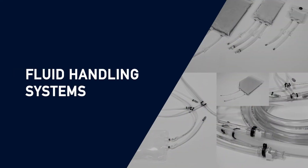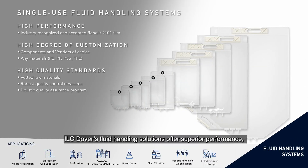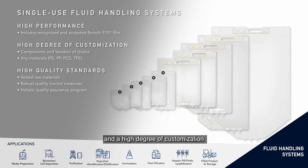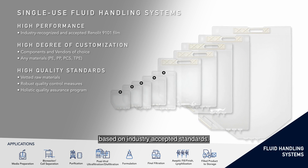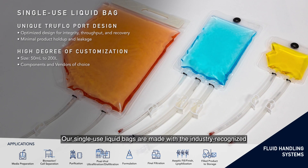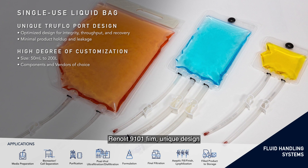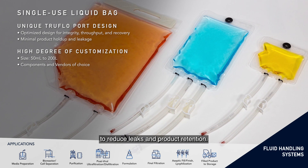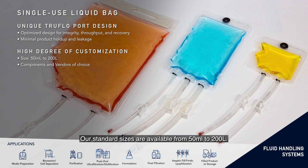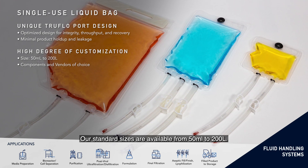Fluid Handling Systems. ILC Dover's Fluid Handling Solutions offers superior performance and a high degree of customisation based on industry-accepted standards. Our single-use liquid bags are made with the industry-recognised Renolid 9101 film, uniquely designed to reduce leaks and product retention. Our standard sizes are available from 50 millilitres to 200 litres.